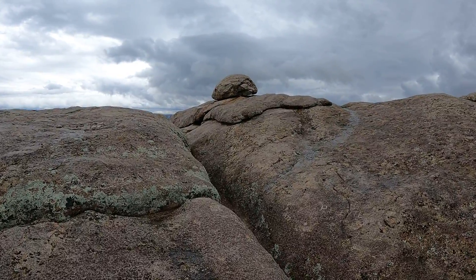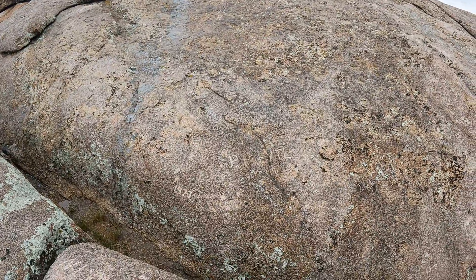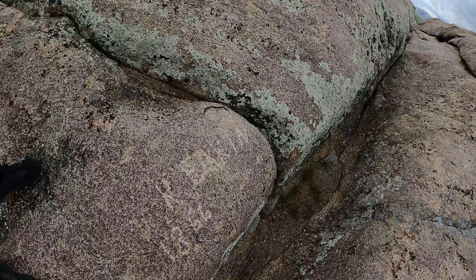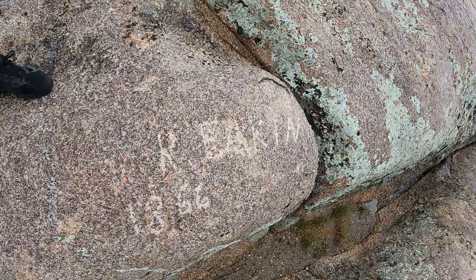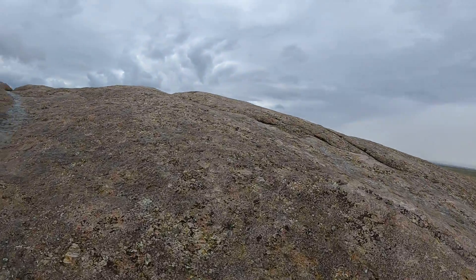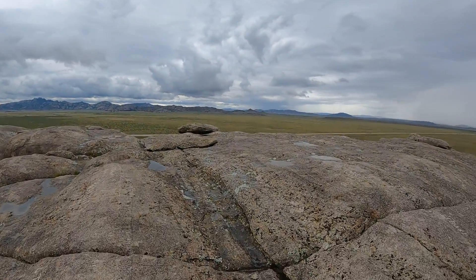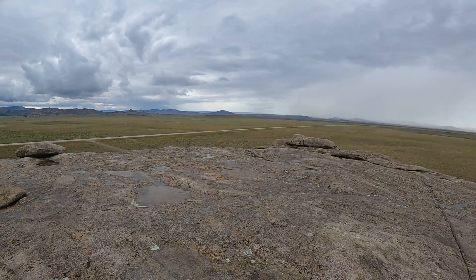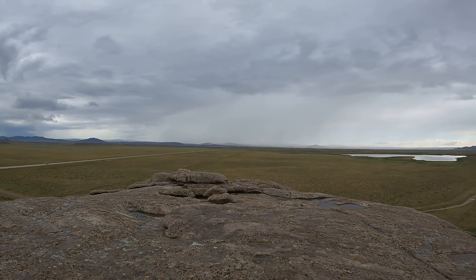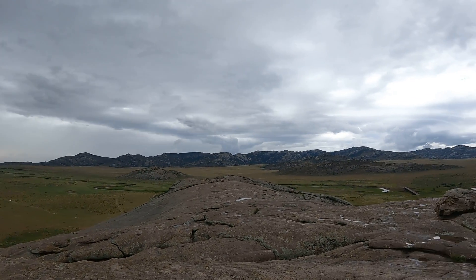Climbing up the back side of Independence Rock — 91 and 77. Here is the summit of Independence Rock.